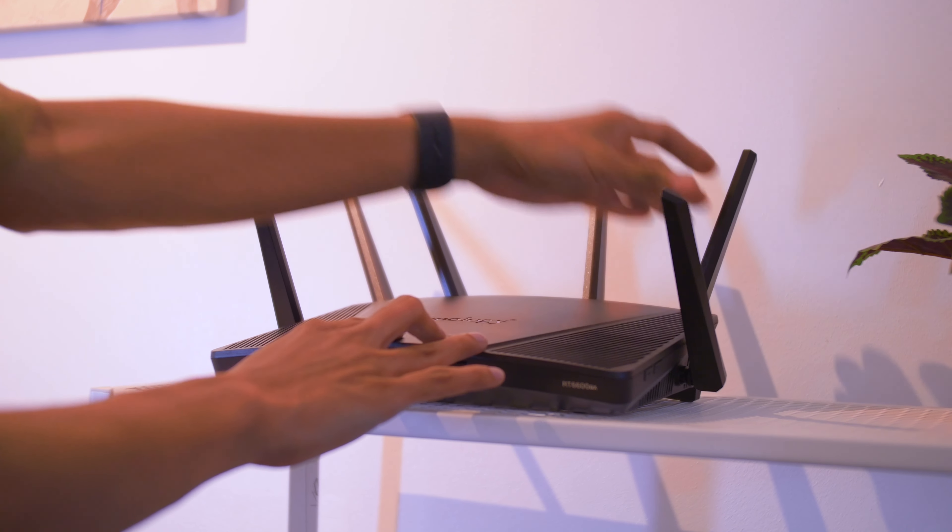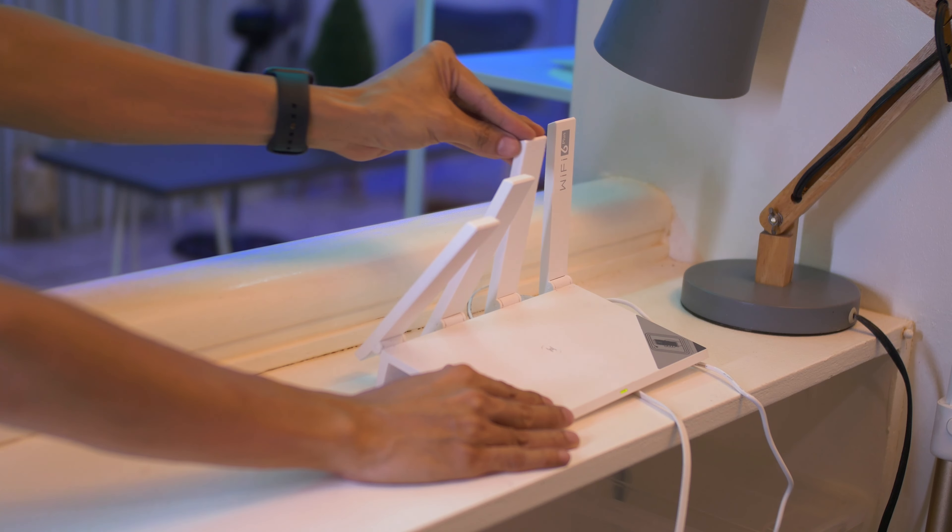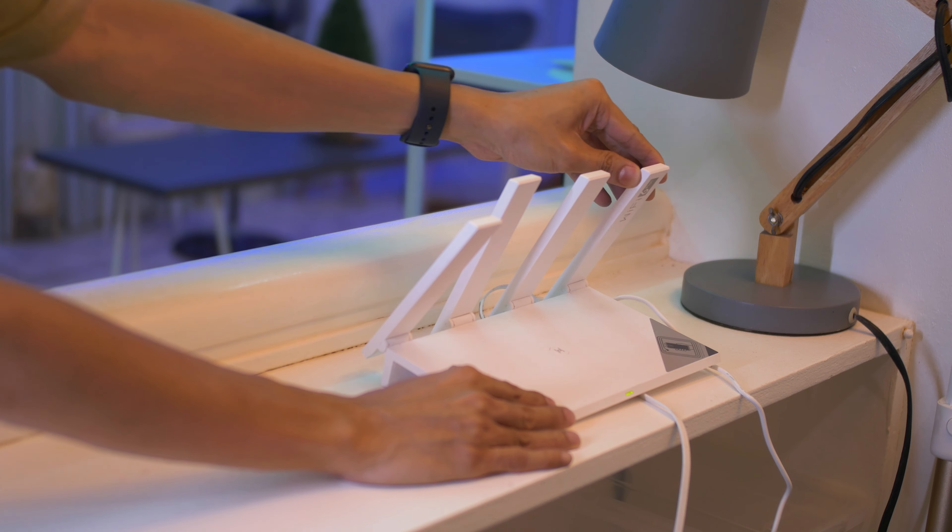First and foremost, check your router's settings. Make sure that it is set to the right channel and that you are using the most up-to-date firmware. You can also try changing your router's position and its antennas to improve the signal's strength.